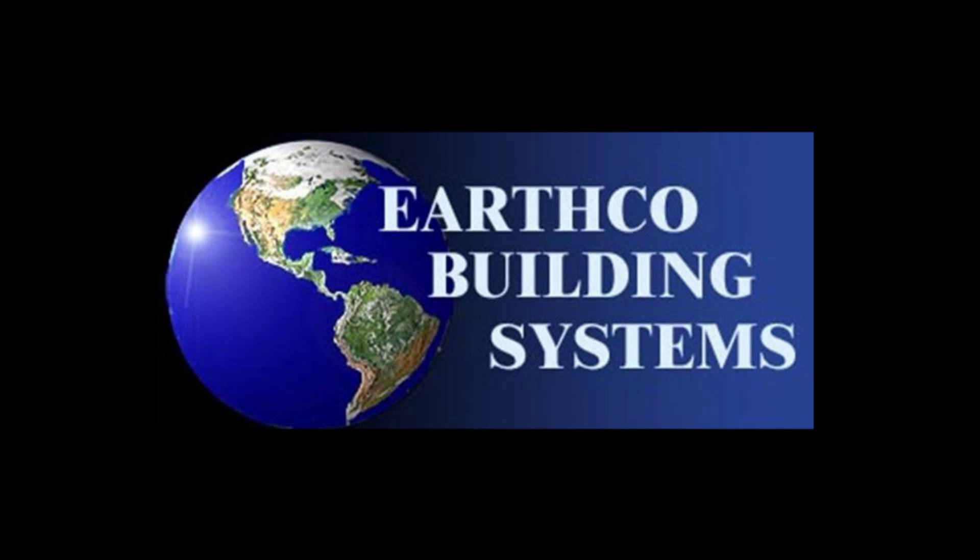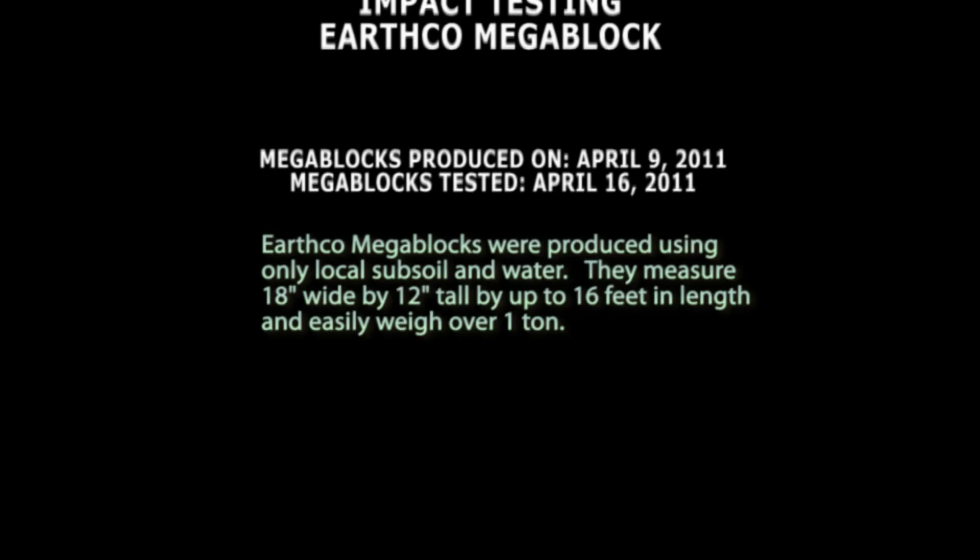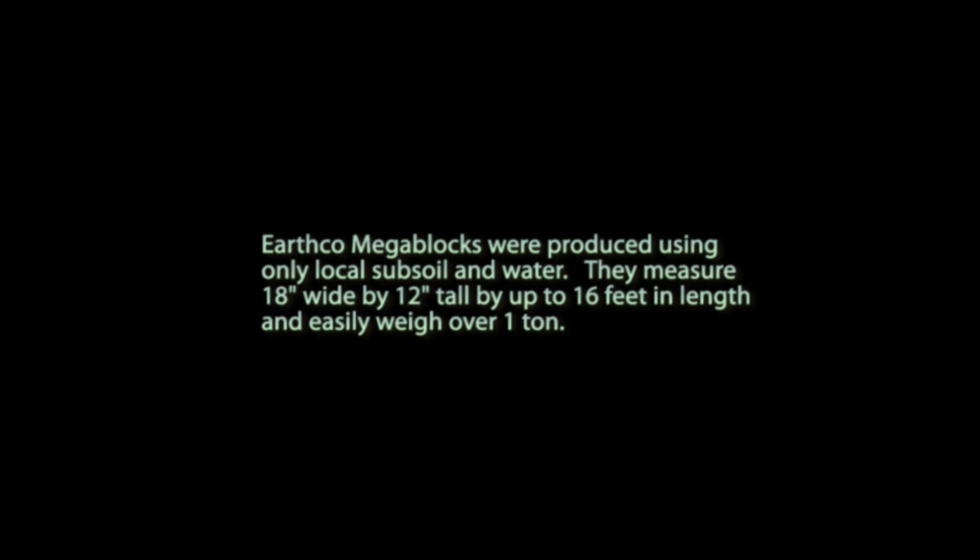This is an impact test for the EarthCo Megablock Wall System. We are attempting to duplicate conditions that could be expected during an F5 tornado, which has the ability to turn 2x4s and bricks into flying debris traveling at speeds of up to 100 miles per hour.